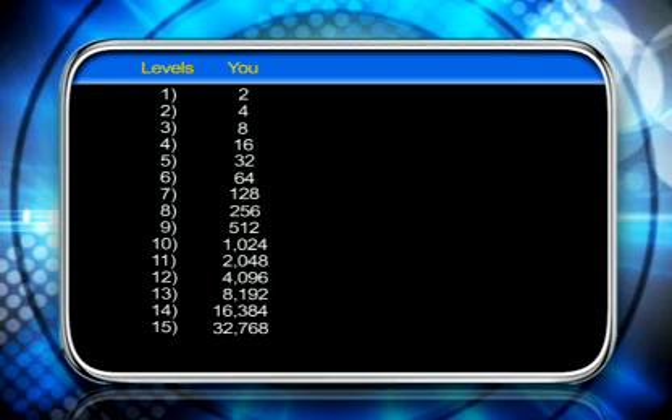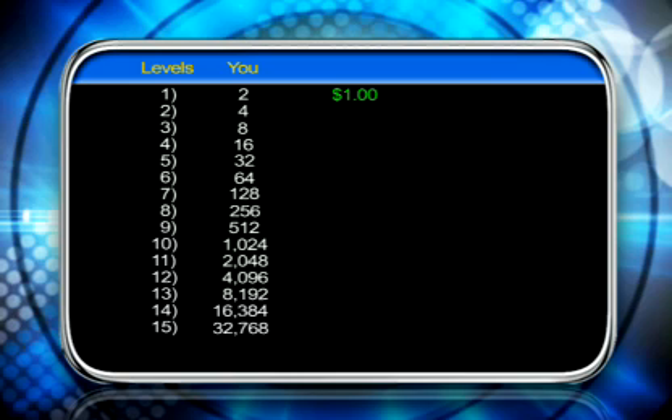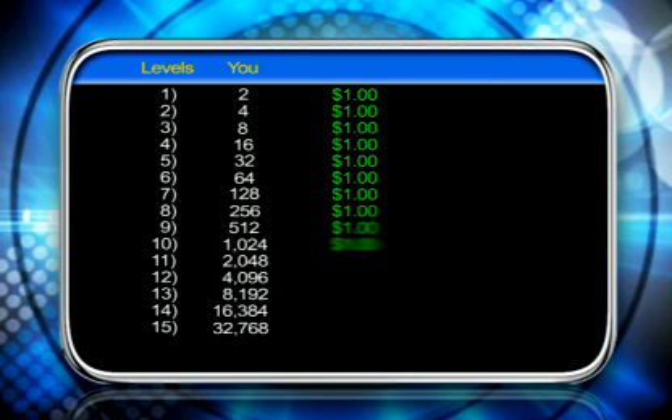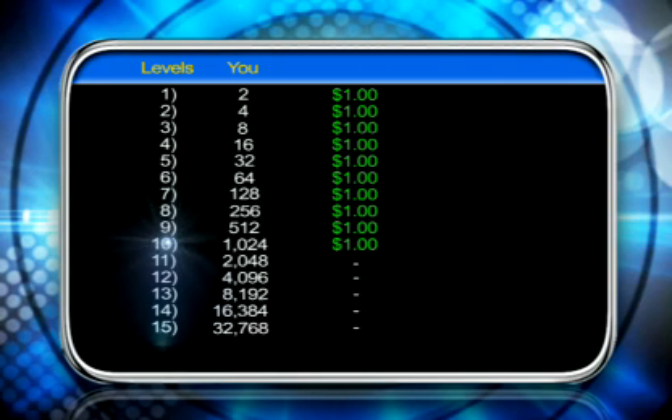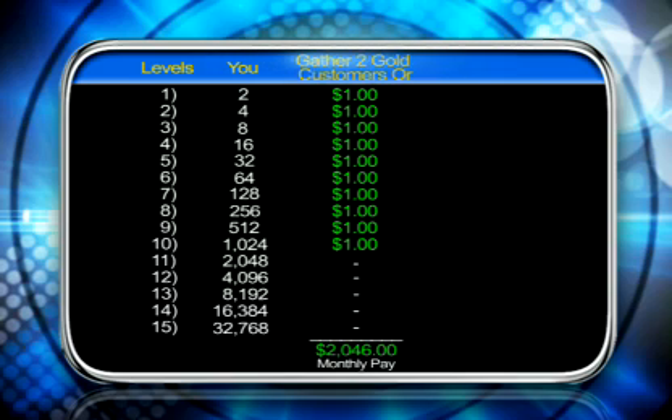Now let's talk about how you get paid from all these customers. On your first level, you have two customers and you're going to get paid $1 a bottle — everybody's buying one bottle for $39.97 a month. That means two times $1, you'd be getting $2 a month. But as this progresses, those dollars go all the way down for 10 levels. By the time you get to that 10th level, there are 1,024 people — if they're all buying one bottle a month, you're getting paid just from that one level alone $1,024. Add it all up and that's $2,046 a month from levels one through 10. And all you have to do to be qualified for all that pay is either gather two golds or simply become a platinum.